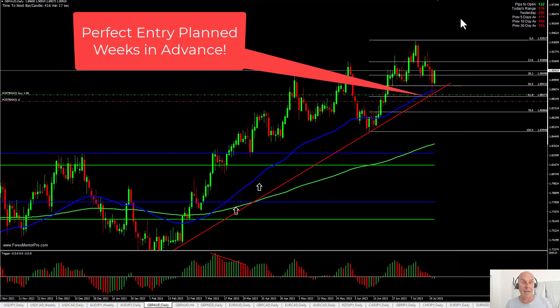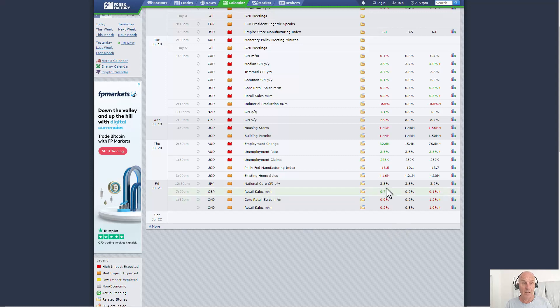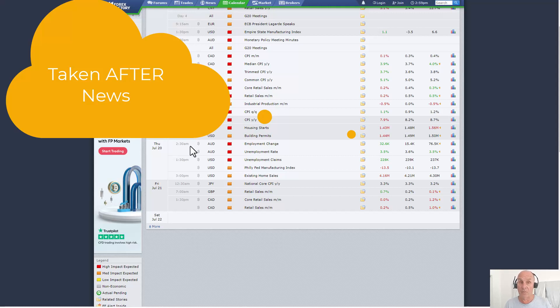This is one I took after the news. The Aussie news overnight was at 2:30 in the morning for me. Sometimes I'll let these run if they're far enough away from my entry, but because we'd had big pound news the day before — inflation had dropped and the pound had gone crazy — I was a little bit wary.